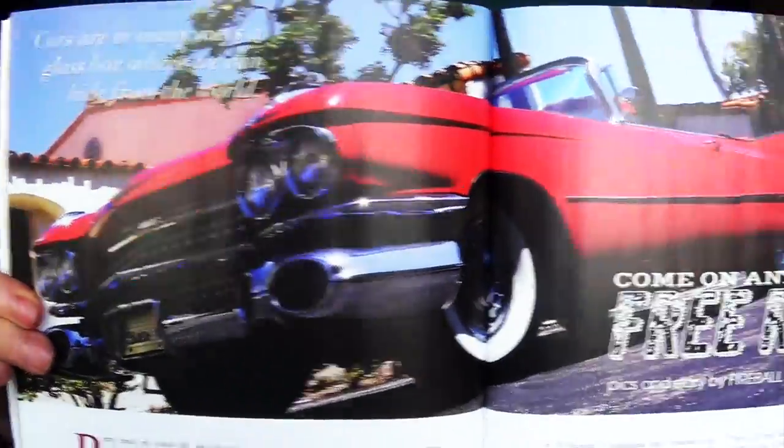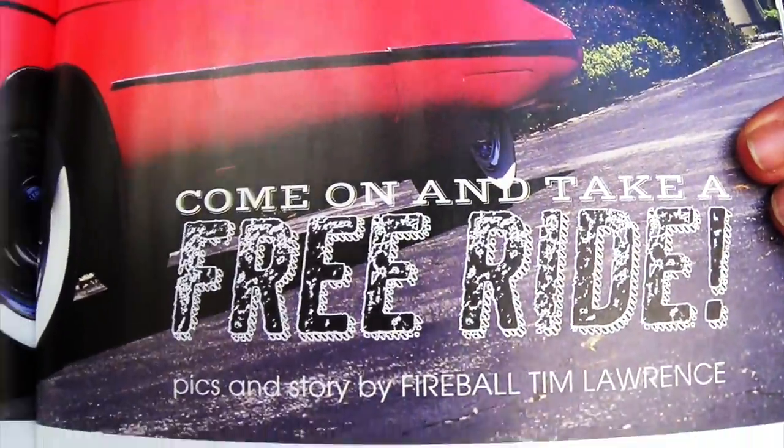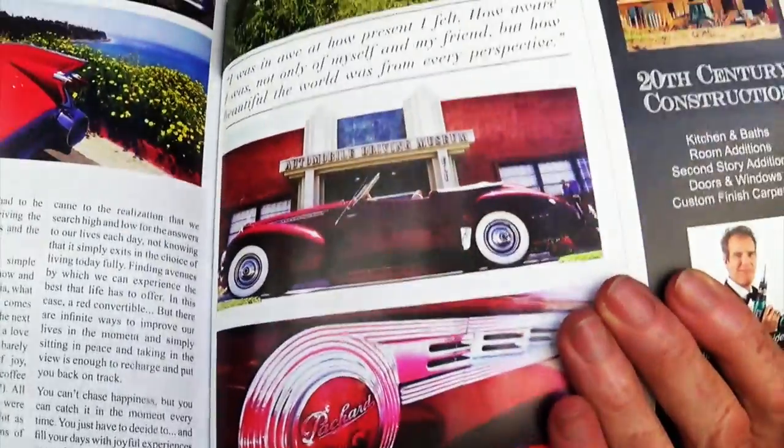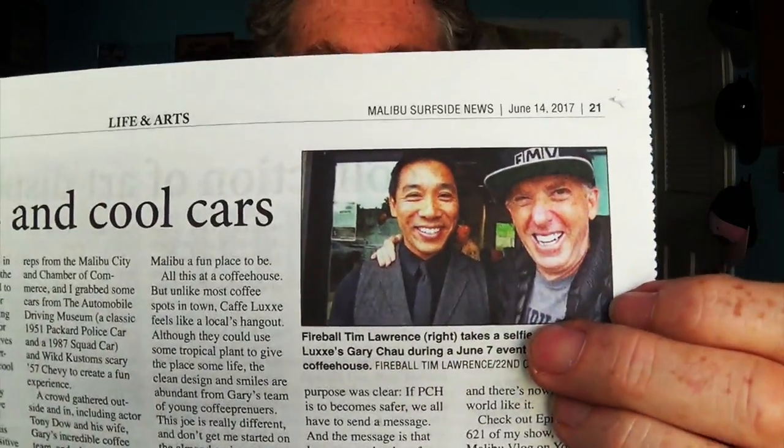Remember the vlog where Greg Gill from the Automobile Driving Museum and I went down to PV in that '59 Cadillac? Here it is, right in this magazine. A couple cool shots of the cars from the museum in PV — we were there. And the latest issue of the Surfside View just came out. Lo and behold, a picture of Gary Chow and me from Cafe Lux. Got to drive that Packard to that one. It's just cool times driving cool cars — neat things to do and share those experiences with you guys.